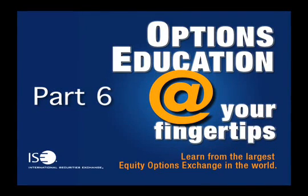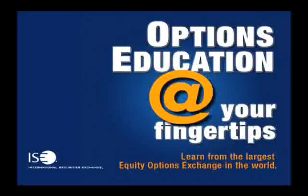Welcome to International Securities Exchange's podcast series, facilitated by renowned educators.